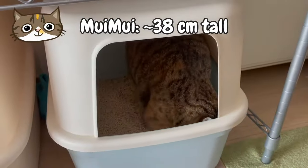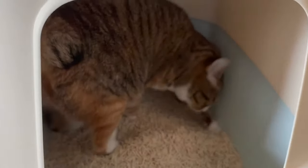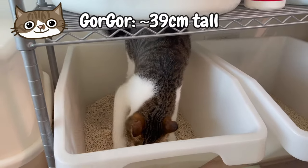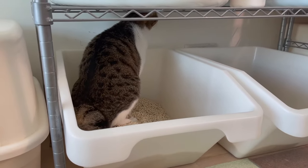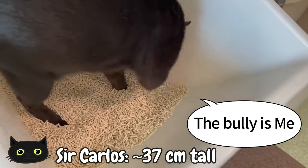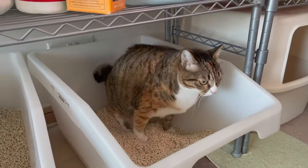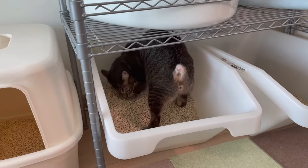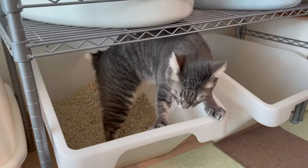Sometimes that claustrophobic feeling is enough to freak them out. It's okay for more confident cats since that's not an issue — it really depends on their temperament, but it doesn't hurt to have one or two at home. These open-face boxes are good for cats that don't like to be closed in, and for situations where you have a bully cat that likes to swipe at others during their business. It gives them more confidence so they don't feel locked in. It's also good if you've got taller cats, since the height is only determined by the shelf you place it under.